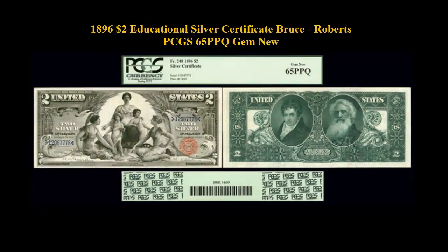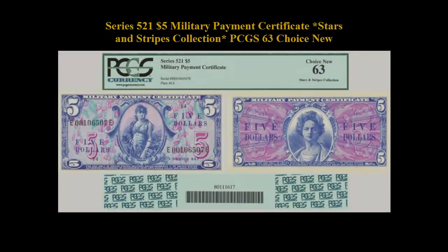Here is an 1896 $2 Educational Silver Certificate Bruce Roberts PCGS 65 PPQ Gem New. Series 521 $5 Military Payment Certificate Stars and Stripes Collection PCGS 63 Choice New.